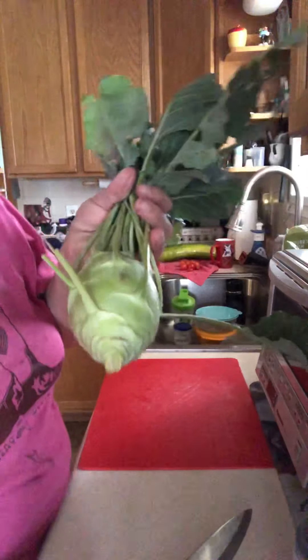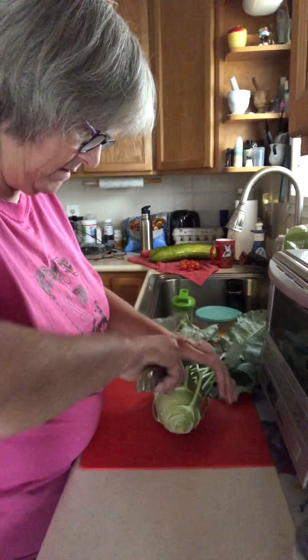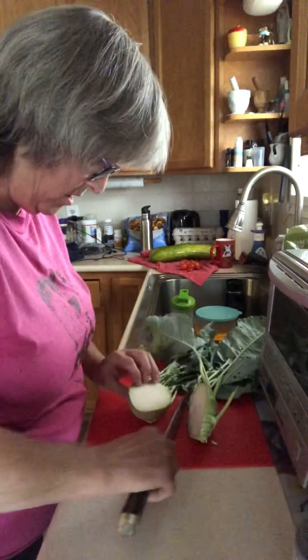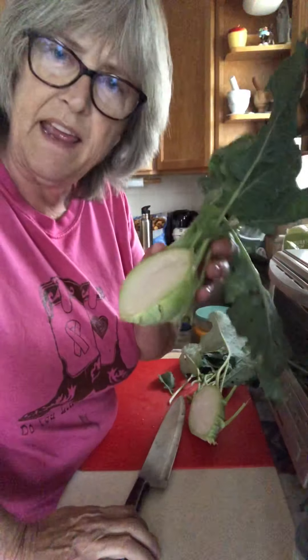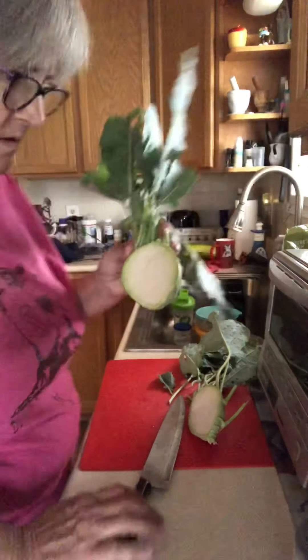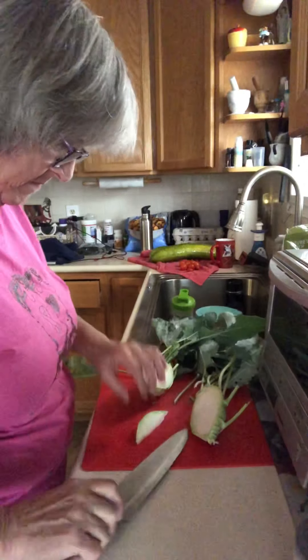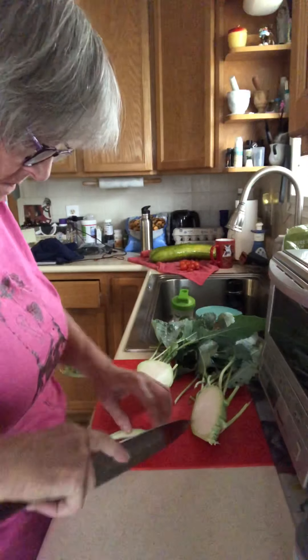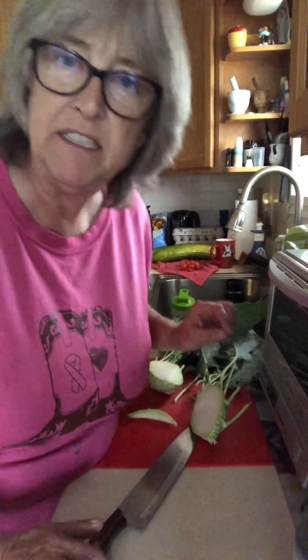I'm going to cut it open. Cutting this thing — it smells a lot like cabbage, but I didn't plant any cabbage. I shall try it. A little bit sweet, a little bit cabbagey. Let me get a peeler.